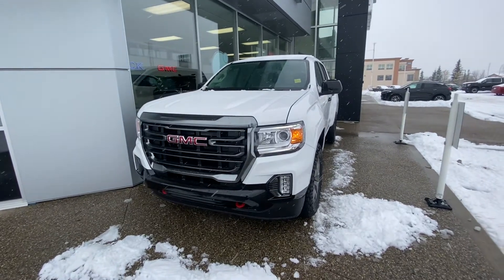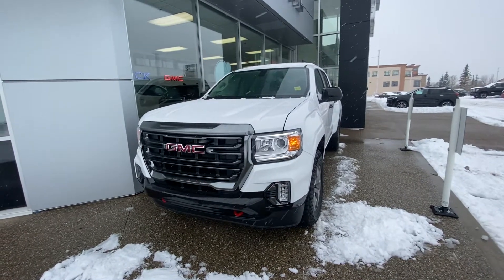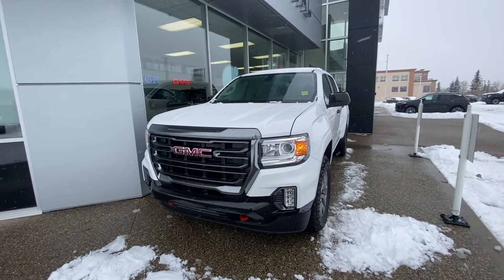Hi there, my name is Azgi Mazhar from Capital GMC Buick in Edmonton, and right in front of me is the 2021 GMC Canyon AT4.